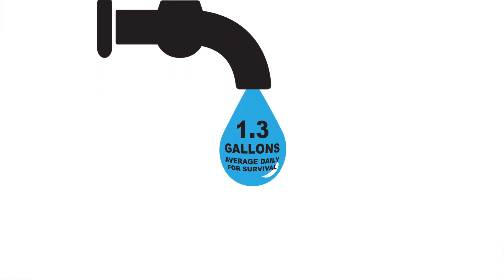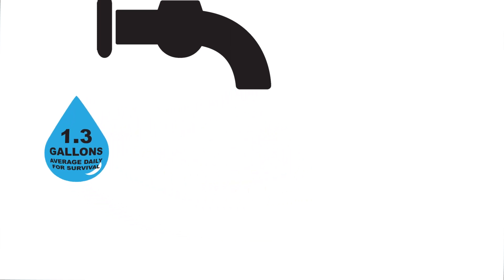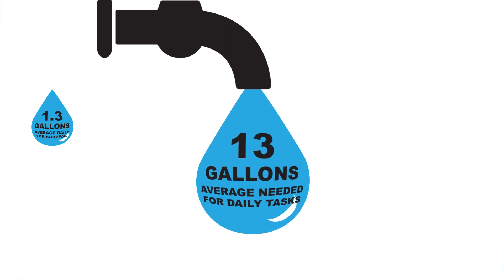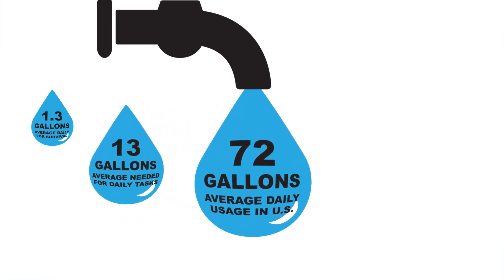In moderate climate, the average person needs 1.3 gallons of daily water for survival. The minimum amount of daily water needed for drinking, bathing and sanitation is 13 gallons. In the United States, the average person uses roughly 72 gallons of daily water.